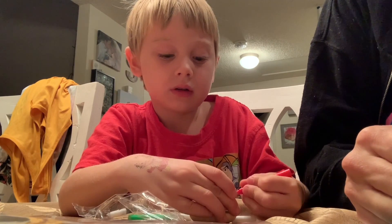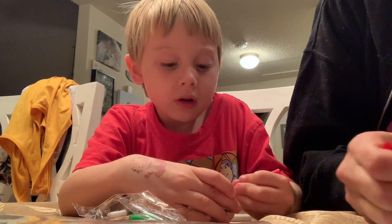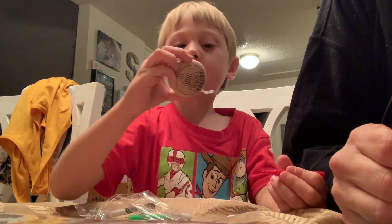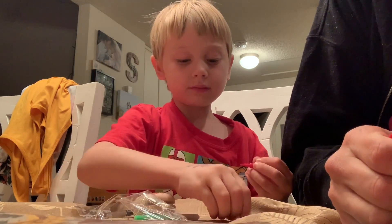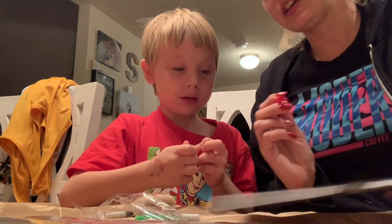I love to bake cookies and I love decorating the tree. I also love going Christmas shopping.